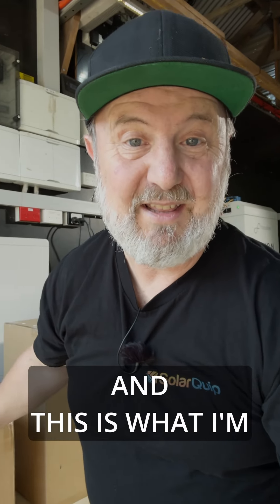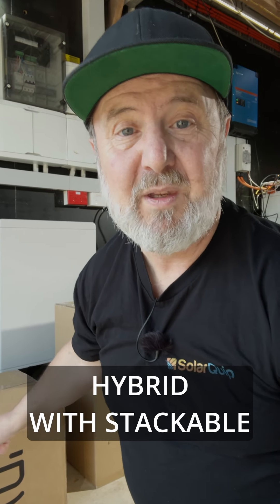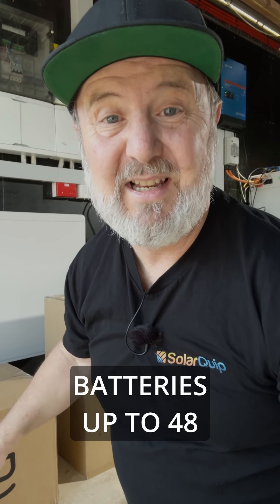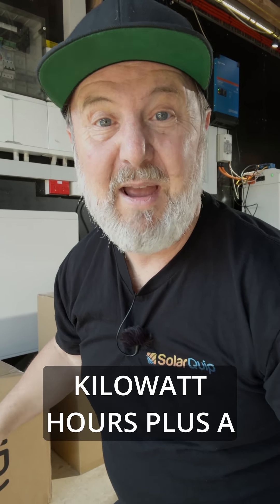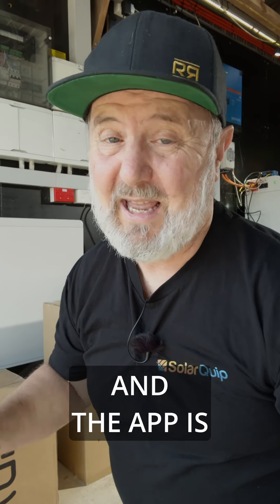I've got this new product from a company called Sig Energy. Sig Energy make some amazing kit, and this is what I'm really excited about — their 10 kilowatt three-phase hybrid with stackable batteries up to 48 kilowatt hours, plus a 25 kilowatt DC EV charger, all-in-one. And the app is something else.